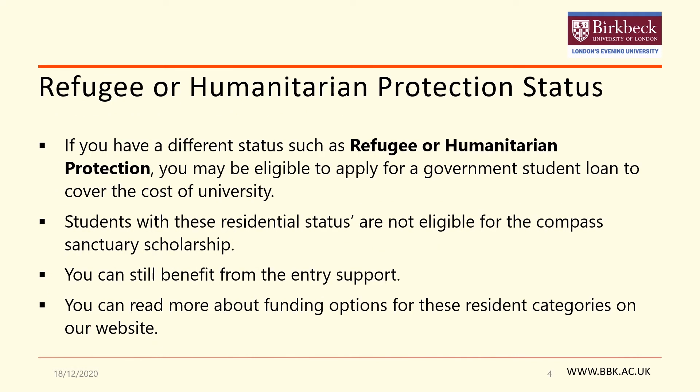If you have a different status such as refugee or humanitarian protection, you may be eligible to apply for a government student loan to cover the cost of university. Students with these statuses are therefore not eligible to receive funding from the Compass Sanctuary Scholarship. If you do fall under this category, you can still benefit from the pre-entry support and advice offered by the Compass Project, and we would love to hear from you, so please do get in touch with us. You can read more about funding options available to you on our website along with other general advice.